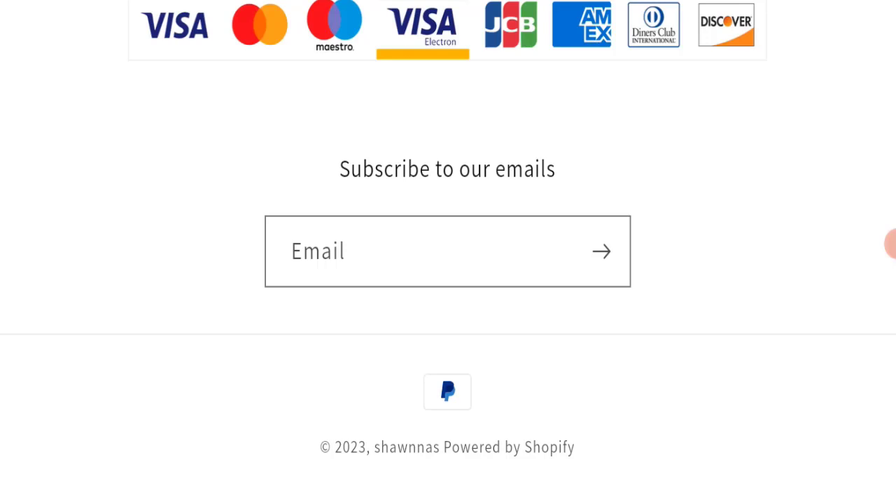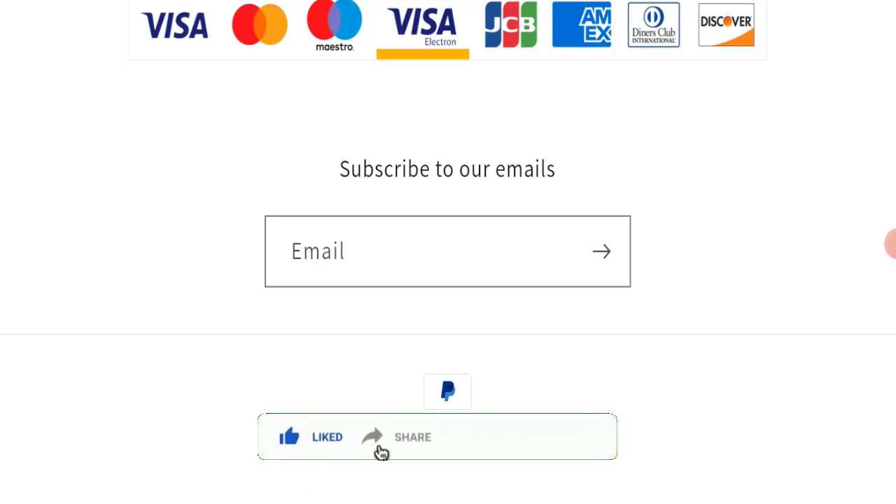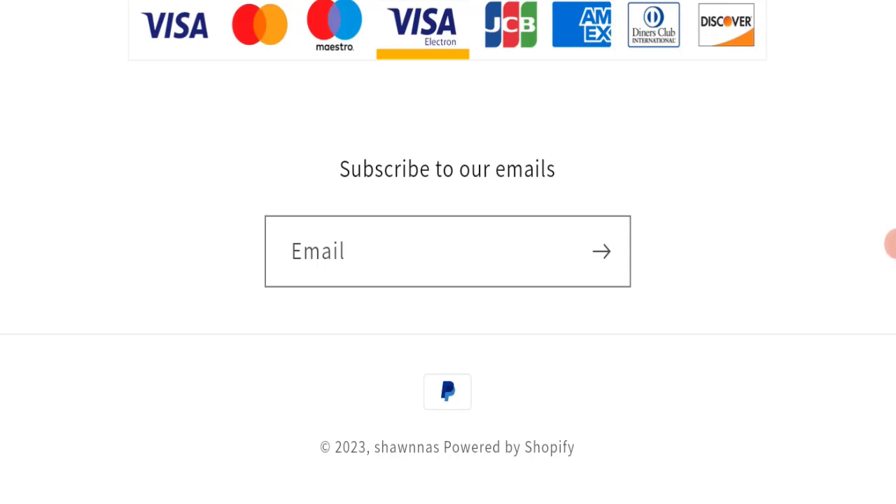If this video was helpful, please share your thoughts in the comments — we are always active and answering. That's all for today's video. Do not forget to like, share, and subscribe, and have a great day. Thank you so much for watching.